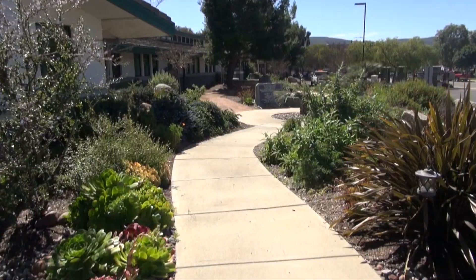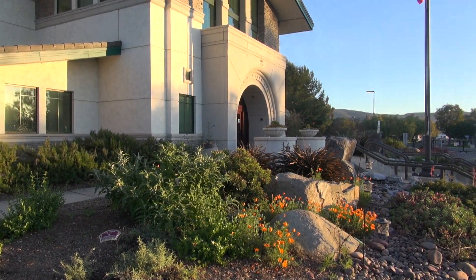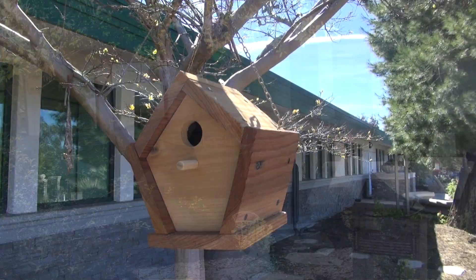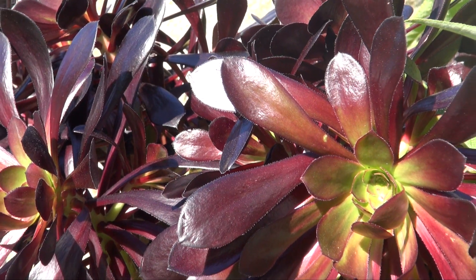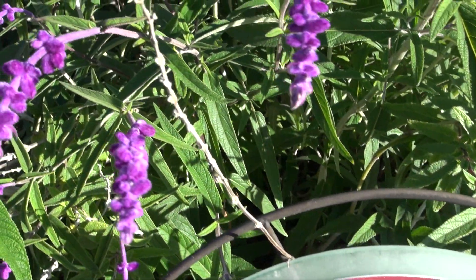Here at the Vallecitos Ocean Friendly Garden, I am really impressed. This water district is showing their customers, leading by example, and giving them a really good example of a landscape that they can follow. Any customer coming to the garden will be able to walk through here, see examples of plants they really like, and use those in their own garden. They can see the techniques that have been used that make this garden so special and such a good example of an ocean-friendly garden.